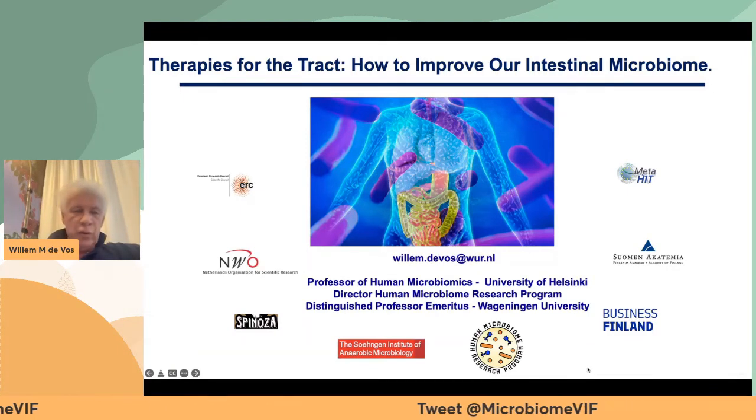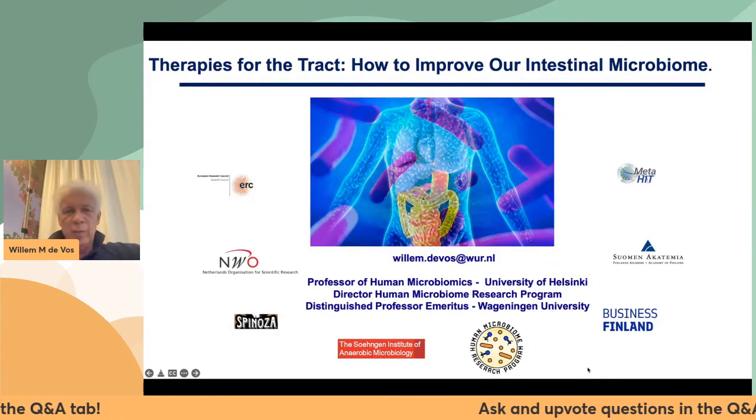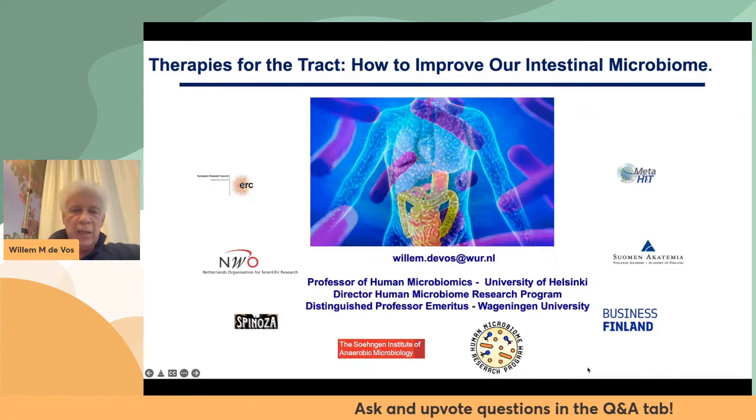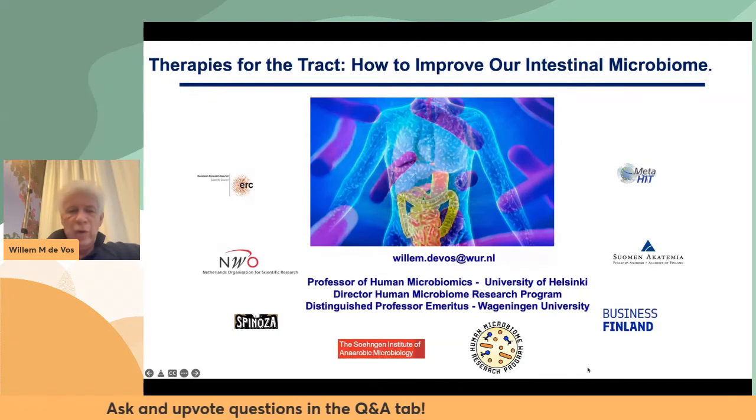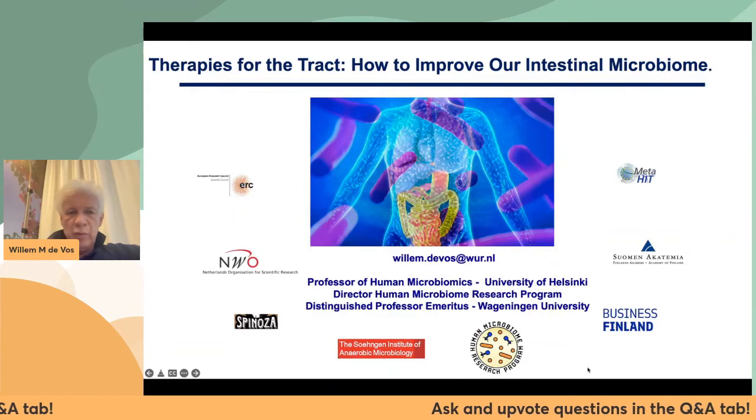Give a little bit of a short introduction, also address questions like why we have a personalized microbiome and where the microbes come from. And then also give three examples of how we can improve our intestinal microbiome for the benefit of human health and quality of life. This slide is just to acknowledge my sponsors.